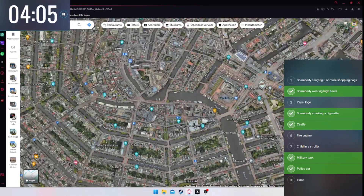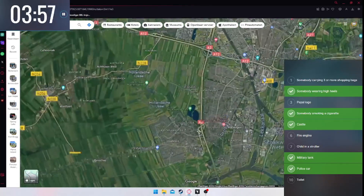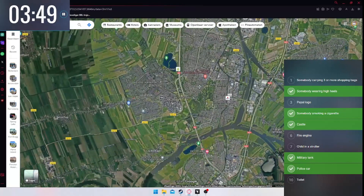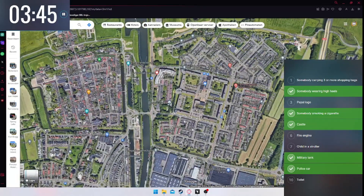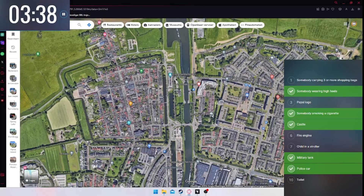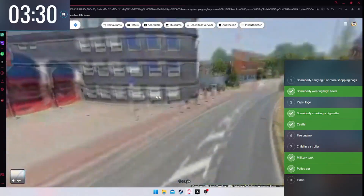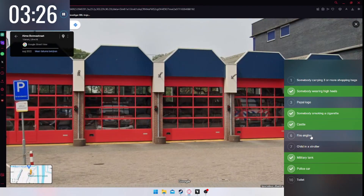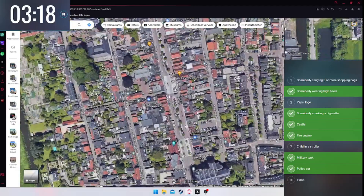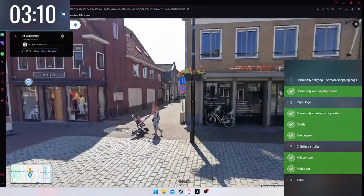I know a couple of fire stations but they're all behind a gate. Let's go near Utrecht, to the town of Vianen — I used to live here, so I know where the firehouse is. Going down the Voorstraat past the church — yes! There is the fire station next to the police station. Fire engine — there we go! And while we're close by, there's a good chance on the Voorstraat there are people with strollers.